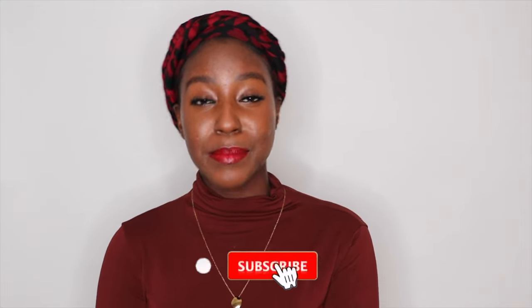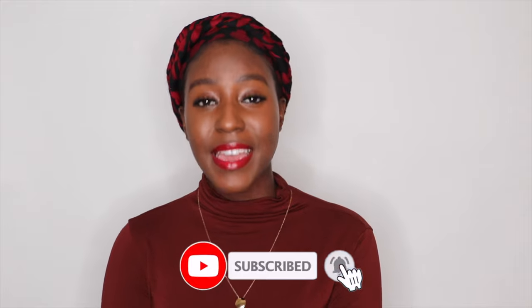Hello beautiful people of the internet, what's up? It's your girl Akisha. Have you ever had that feeling when your skin is tight and it feels dry, but when you touch your skin it still feels moisturized? Well my friend, you have dehydrated skin, one of the many gifts that winter brings us. In today's video we're going to be talking about dehydrated skin: what it is, some of the symptoms, what causes it, and how to treat it.